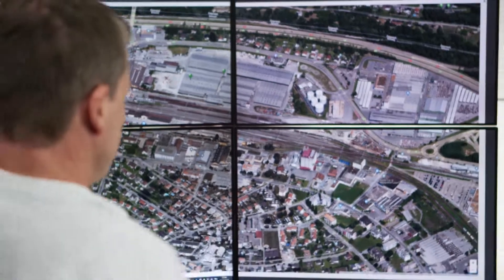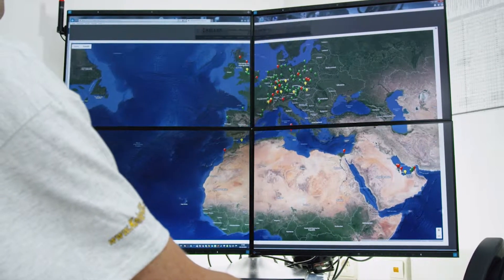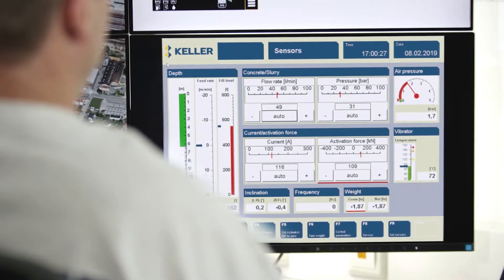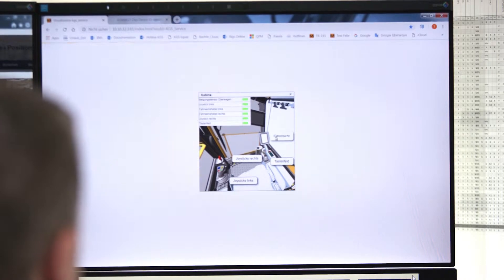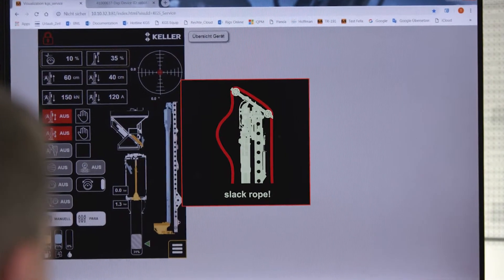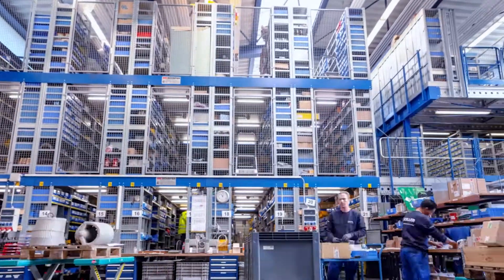That's why we're always there for you, even at the other end of the world. We are virtually on site with you because all our machines use multiple sensors to constantly transmit work data to our cloud. We use remote diagnostics to target and identify defective components.